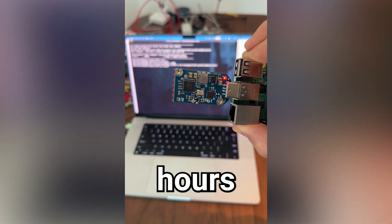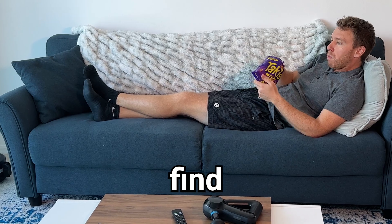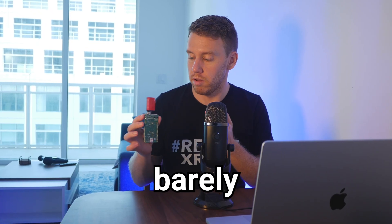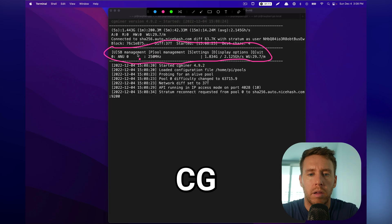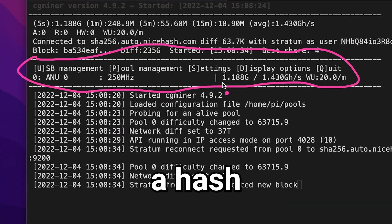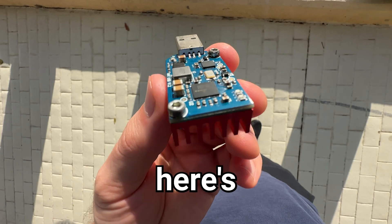So I let the miner run for a few hours, devoured a bag of Takis, and came back to find... this thing gets super hot. I can barely touch it right now — I could probably fry an egg on this thing. But cgminer says we're generating a hash rate of over 2GHz per second, which is actually pretty good.